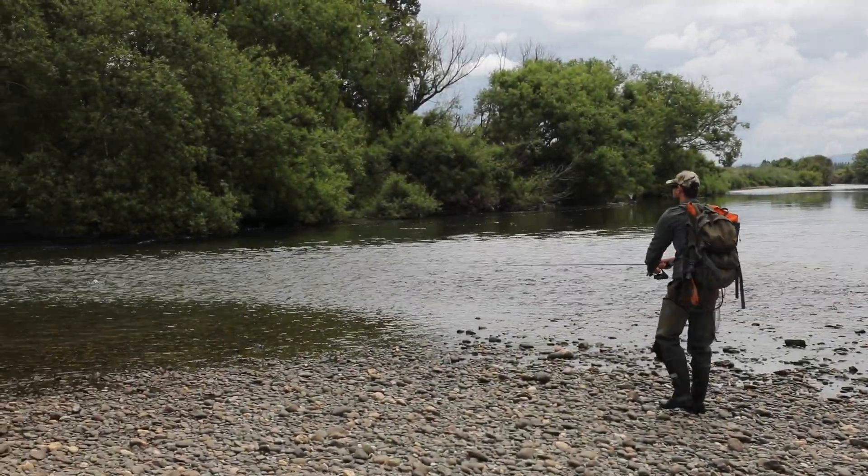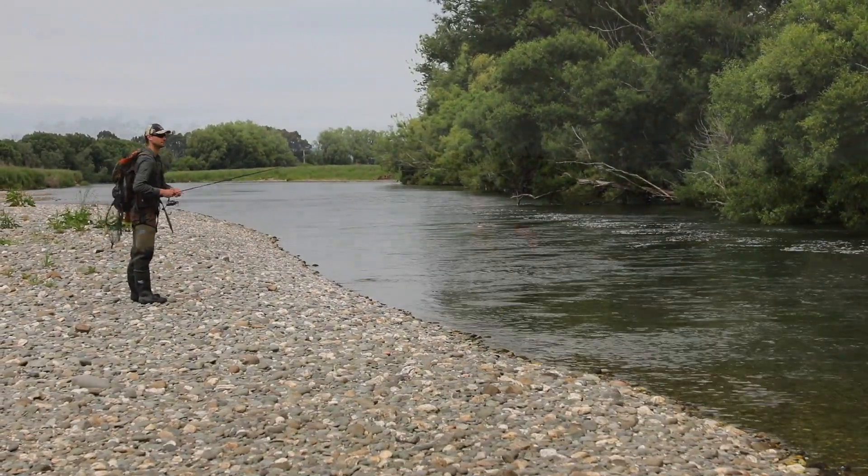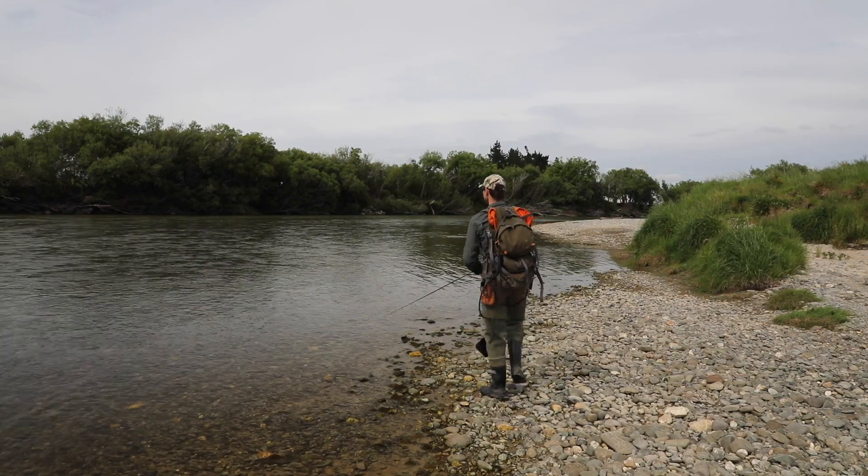Focus your fishing effort on the deep run type habitat and edges of the riffles. These are where the fish will often hang out. And remember, if you're not having any luck in one spot, keep moving until you find the fish.